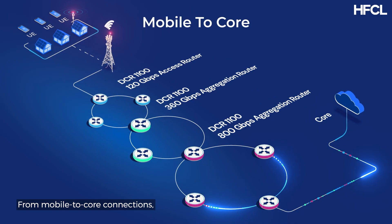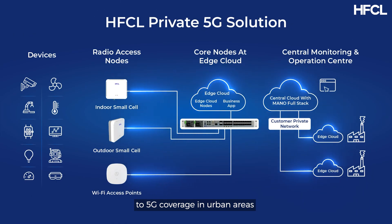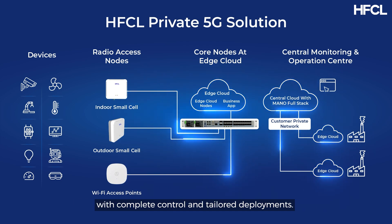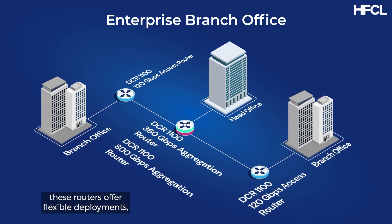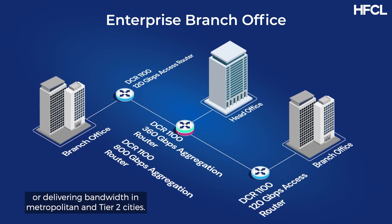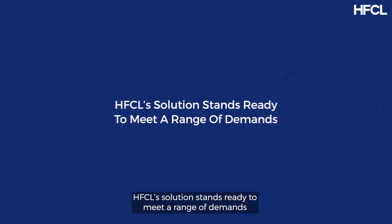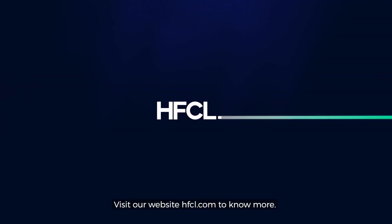From mobile to core connections, home networks, office setups, to 5G coverage in urban areas and private 5G networks, this comprehensive solution empowers telecom companies with complete control and tailored deployments. For enterprise-specific needs, these routers offer flexible deployments, whether for branch offices or delivering bandwidth in metropolitan and tier 2 cities. HFCL's solution stands ready to meet a range of demands. Visit our website HFCL.com to know more.